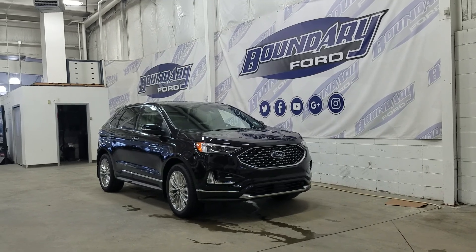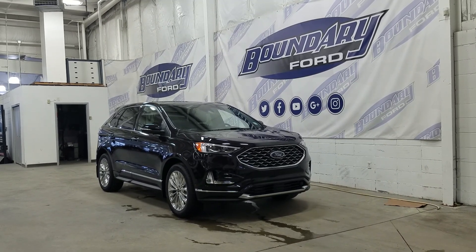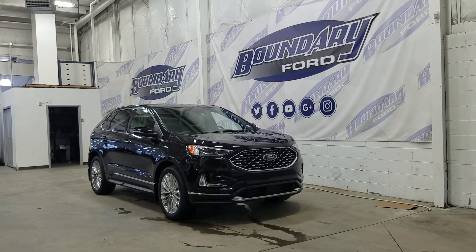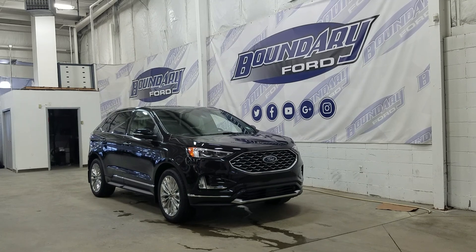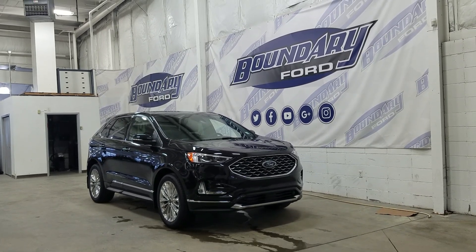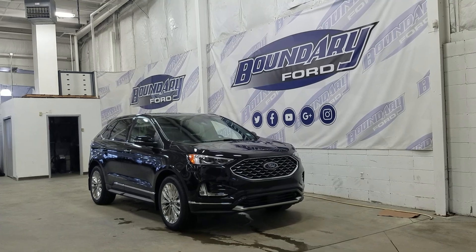If there are any more questions about this beautiful 2020 Ford Edge Titanium, please do not hesitate to contact our friendly professional sales staff. We look forward to seeing you in the store and answering any questions that you may have. Thank you for shopping here with us at Boundary Ford.